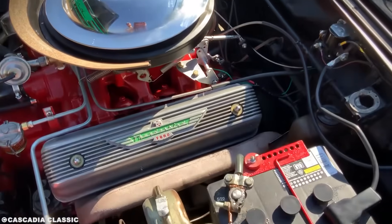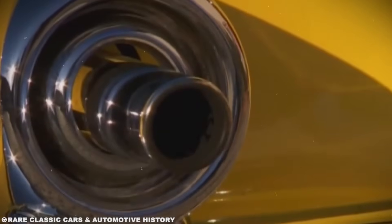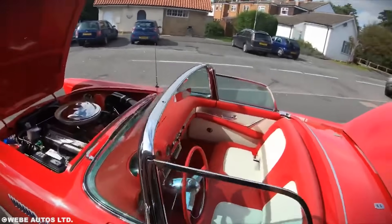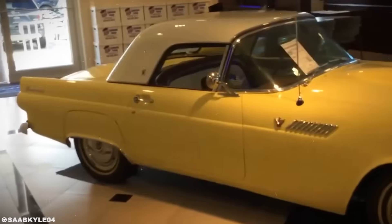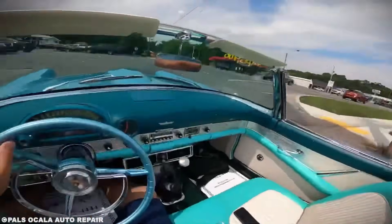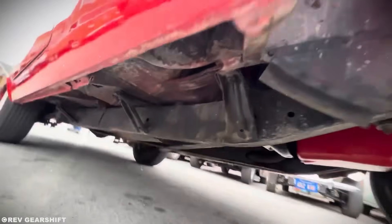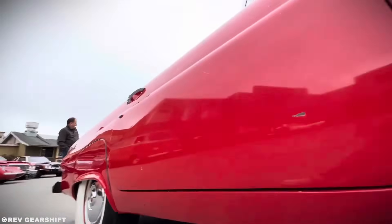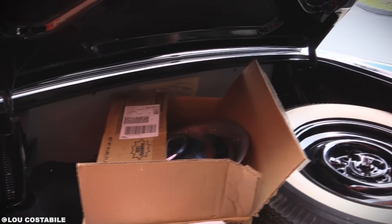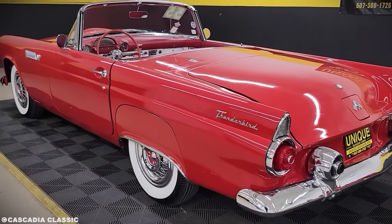The original two-seater run totaled just 53,166 cars over three years, but those three years changed everything. Before the Thunderbird, American cars were designed by stylists who thought about beauty first, function second. The Bird proved you could apply aerospace engineering to automotive design and create something both beautiful and functional. The influence rippled through the industry. The 1961 Continental's designer Elwood Engel specifically cited the Thunderbird's aircraft-inspired clean lines. The 1963 Corvette Stingray's Larry Shinoda admitted he studied the Bird's aerodynamic principles.